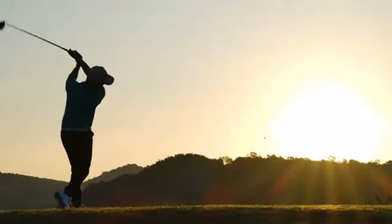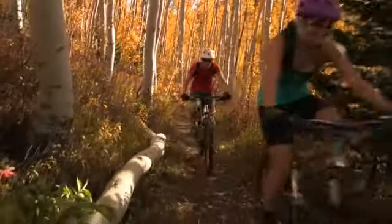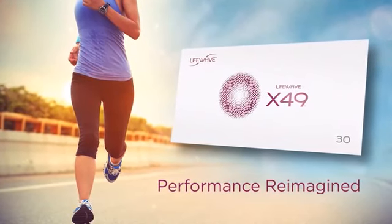However, these significant improvements translate into much more than results in the gym. Life is for living, and nothing can ever replace the very real experience of getting out and moving your body. When life tries to make you a spectator, get back in the game with X49.